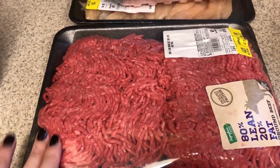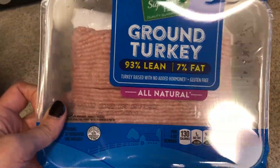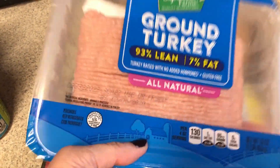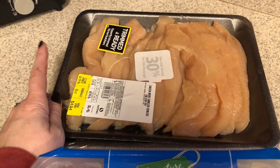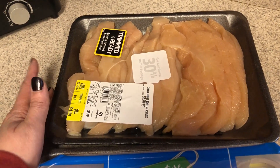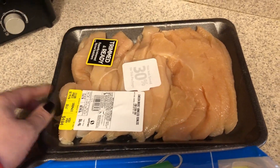I needed some ground beef for a couple of those recipes. I didn't really have a plan for this, but it was on sale for $1.99, so I went ahead and picked it up. This is just a ground turkey. They also had this on sale for 30% off — this is just some chicken sliced up. I thought this would be good for lunches; I could just grill them all up at one time and have them throughout the week.